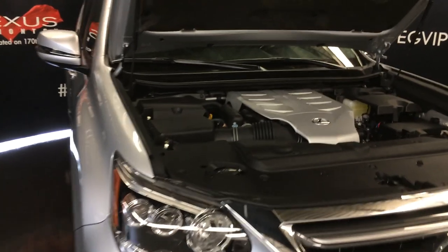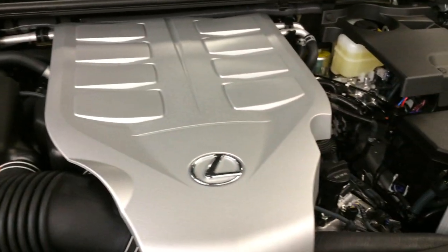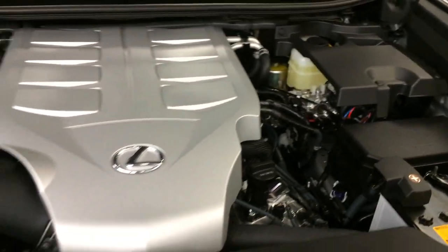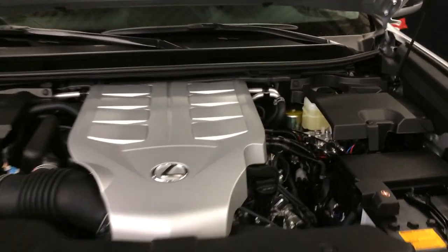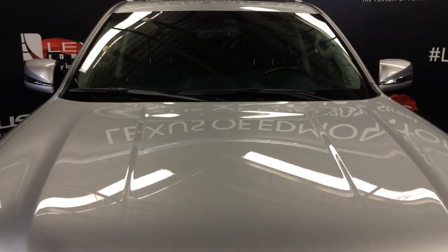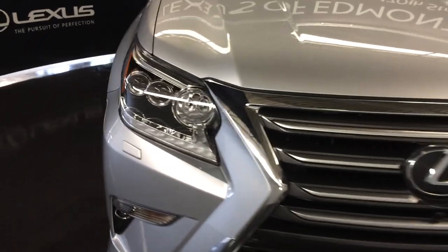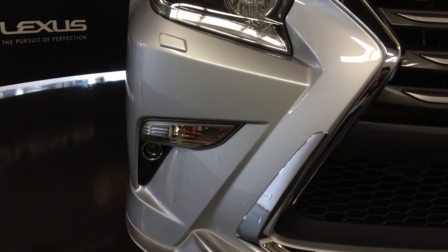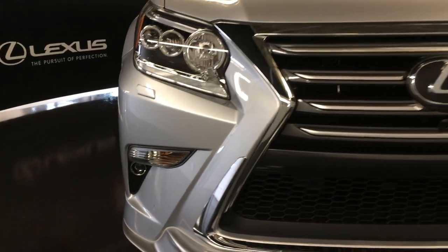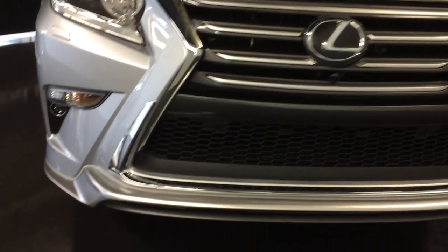Under the hood, it's a 6-speed automatic with a 4.6-liter 8-cylinder engine producing 301 horsepower and 329 pound-feet of torque. You have an auto-leveling headlamp system, LED daytime running strip lights, headlamps, fog lights, headlamp washers, clearance sensors, a chrome grille, and the new high-gloss silver front spoiler.